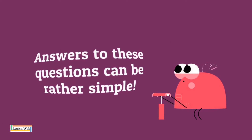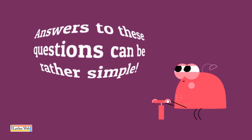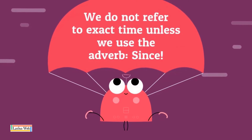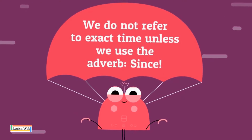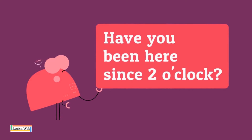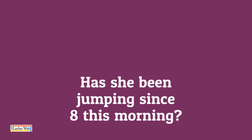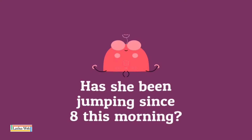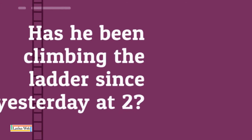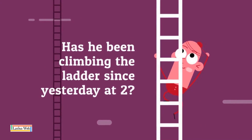Answers to these questions can be rather simple. In most cases, yes, I have, or no, I haven't. We do not refer to exact time unless we use the adverb since. Have you been here since 2 o'clock? Has she been jumping since 8 this morning? Has he been climbing the ladder since yesterday at 2?